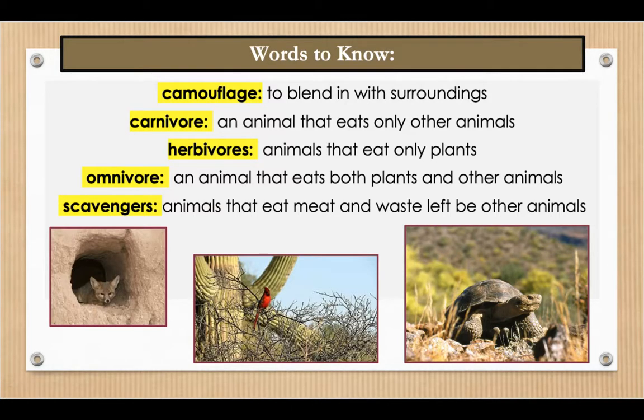Herbivore is our next word — animals that eat only plants. My pet rabbits are herbivores and eat only plants.